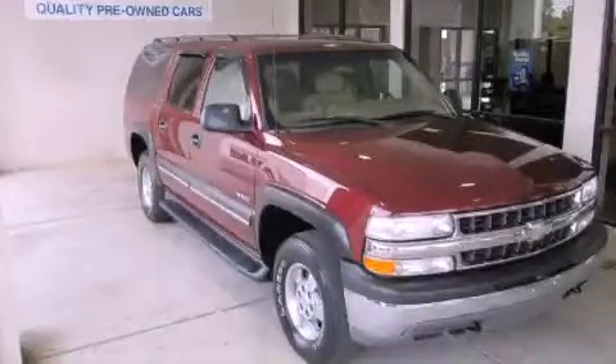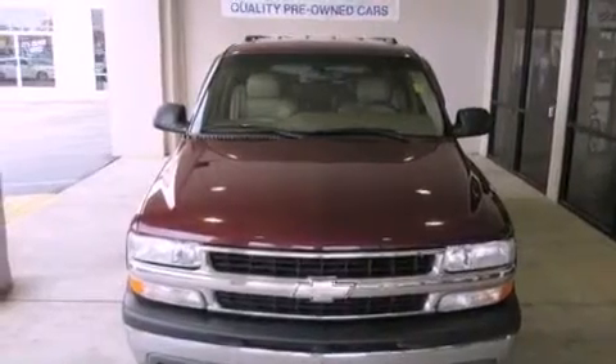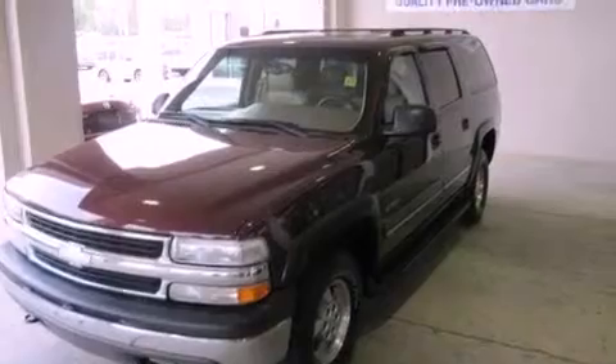This is a 2000 Chevrolet Suburban, a vehicle with safety, comfort, and space. It has a 5.3-liter 8-cylinder engine and a 4-speed automatic transmission.